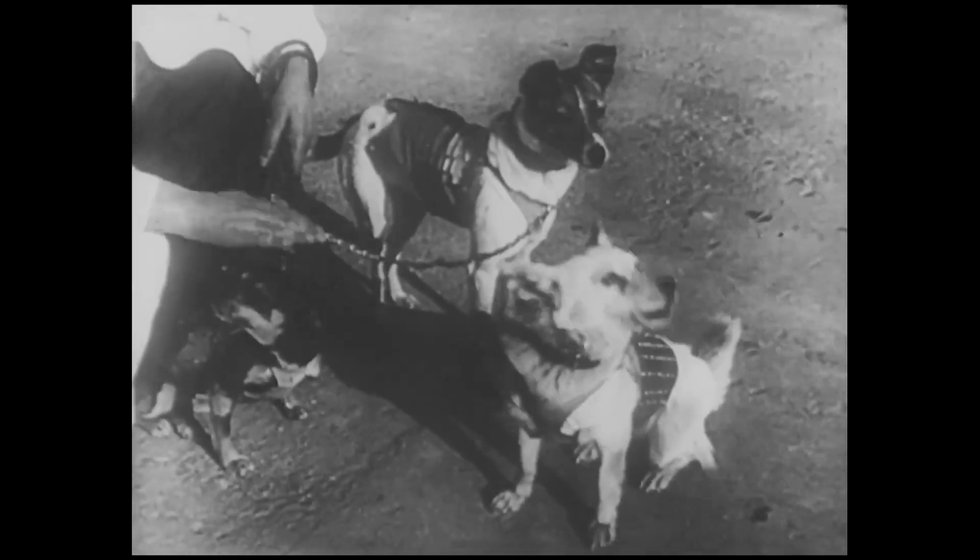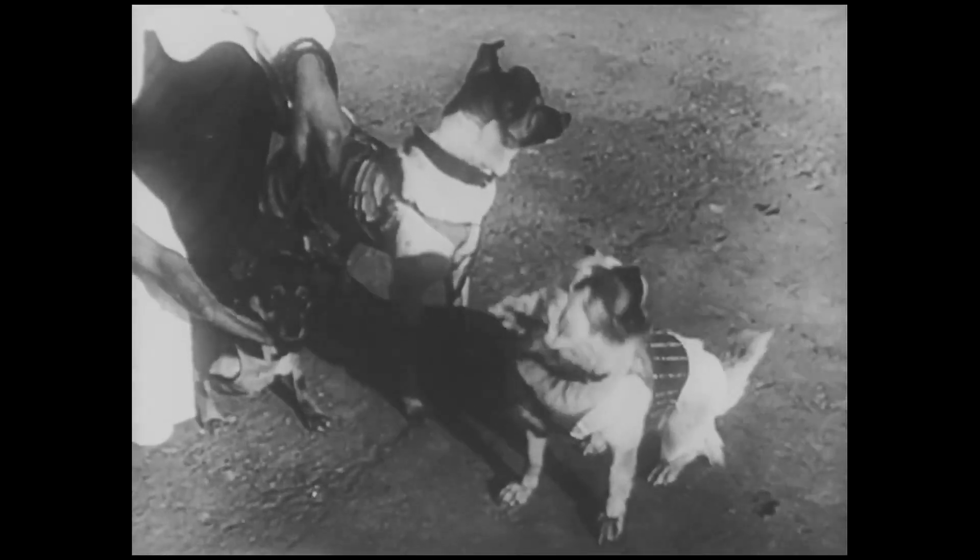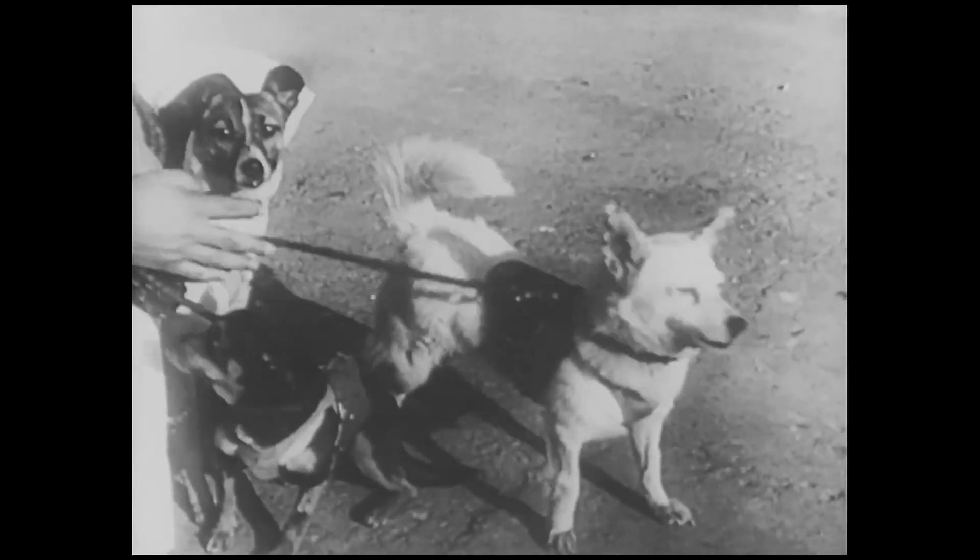The dogs' names are Mouha, Laika, and Algina. These dogs were especially trained with special equipment for their space travel.